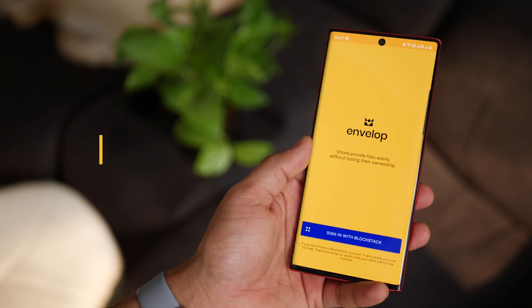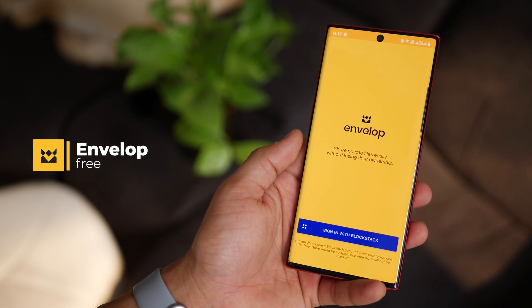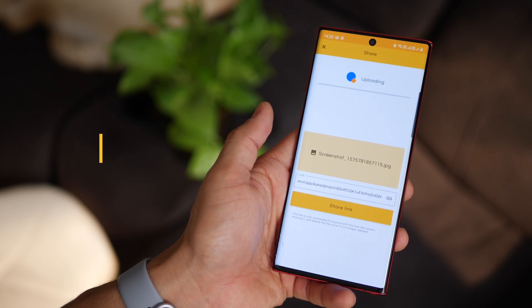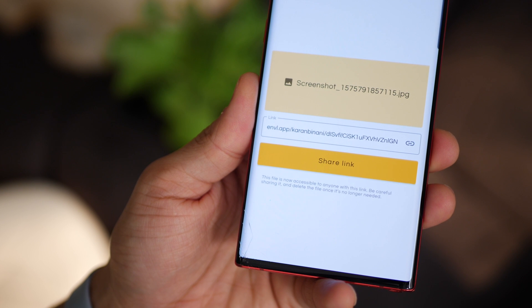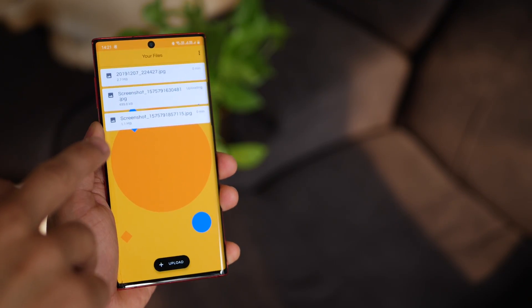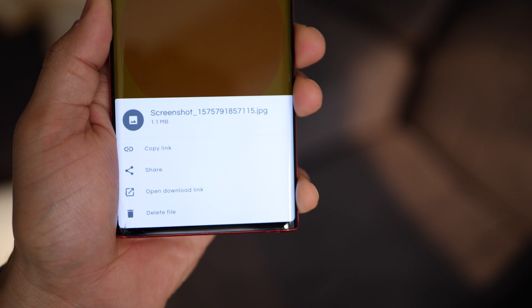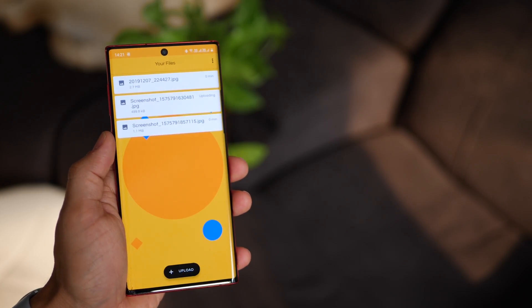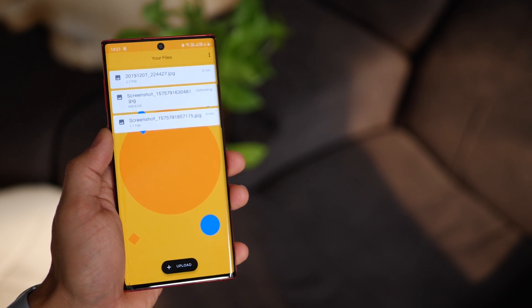The last app in the list is called Envelope. It's a very simple app — you want to send a file, you upload it, it creates a link which you can then share with friends. You can upload as many files as you like and it'll generate links for each. You control the link and can delete the file altogether so no one can access it once removed. Another app in the Play Store called Firefox Send does the same job. Those were the 10 apps that have been really helpful and have stuck with me through 2019. Hope you enjoyed this video — don't forget to subscribe and hit the like button.